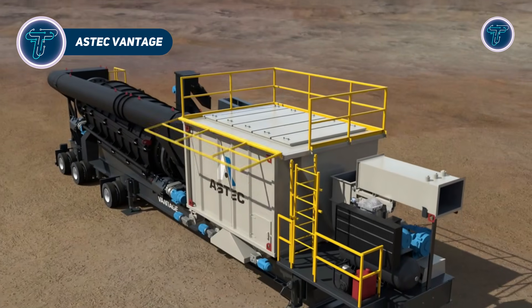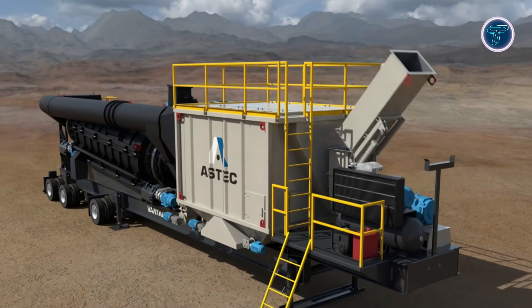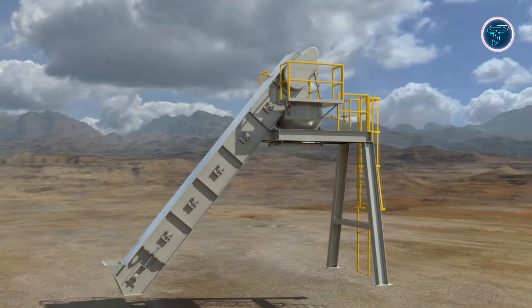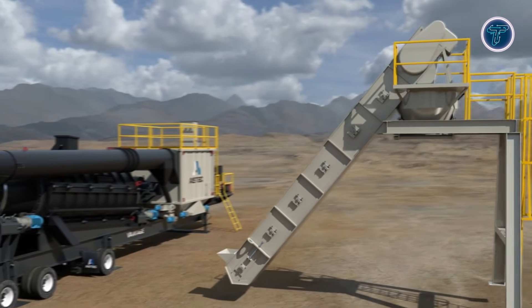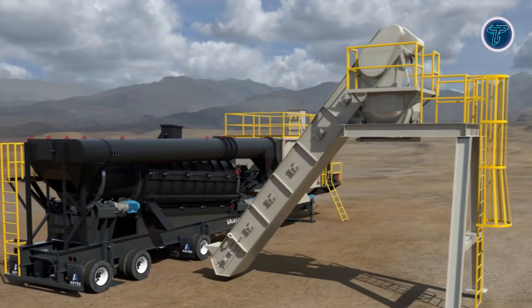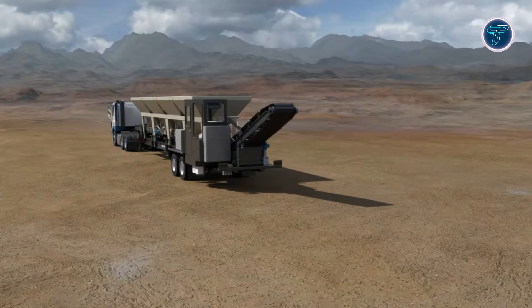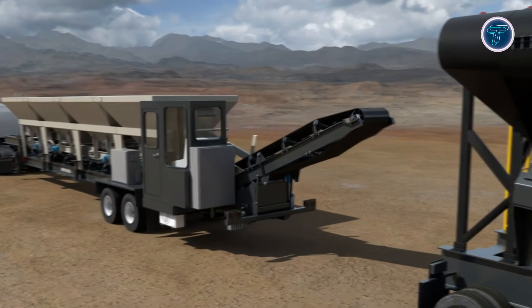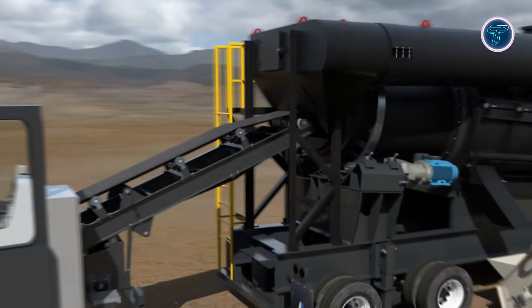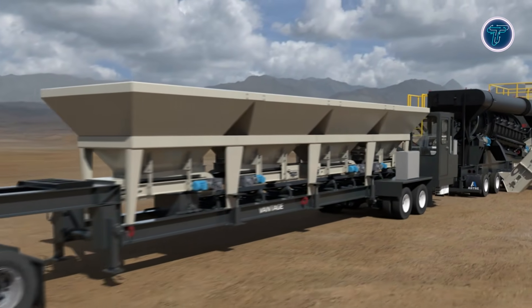Aztec Vantage. The Aztec Vantage Highly Portable Asphalt Plant is a key reason modern road projects can move at record speed. Designed for mobility and high output, this compact asphalt plant delivers a steady supply of mix directly to paving crews without long setup times or delays. Its portable layout allows contractors to relocate quickly between job sites, reducing downtime and keeping projects on schedule. With continuous mixing technology, the plant produces consistent asphalt fast enough to support non-stop paving operations.